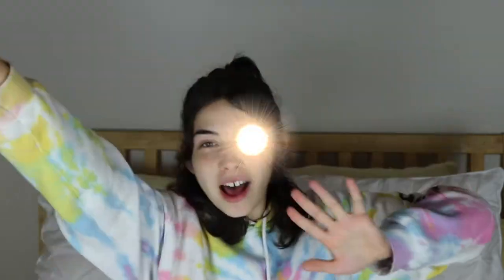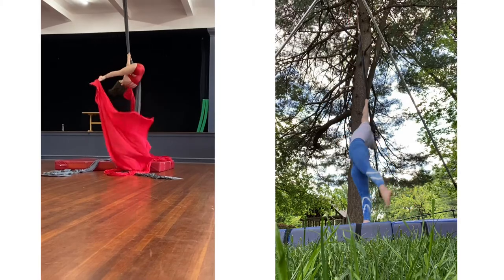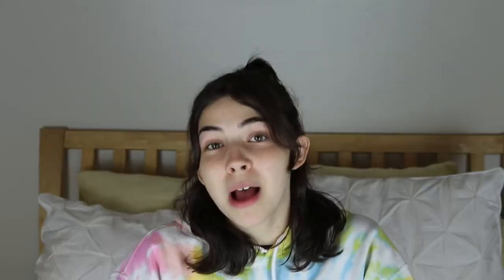For my major, going into my second year at Circadium School of Contemporary Circus, I picked — drumroll please — aerial pole and aerial silks as a combined apparatus. So I'm going to be trying to create an innovative apparatus mixing silks and aerial pole, as well as doing my own creative exploration into aquatic circus and how to incorporate water into my final thesis act.